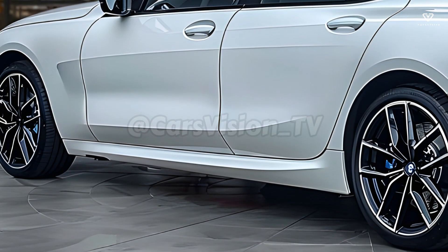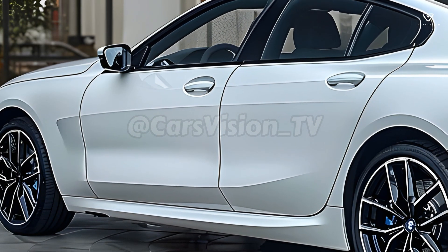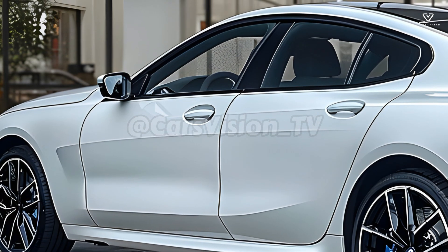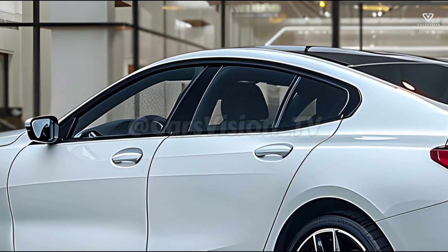The distinctive kidney grille, given a larger and more muscular makeover, contributes to the car's eye-catching design. The use of LEDs for both the headlights and the taillights gives the vehicle a modern and distinctive look.